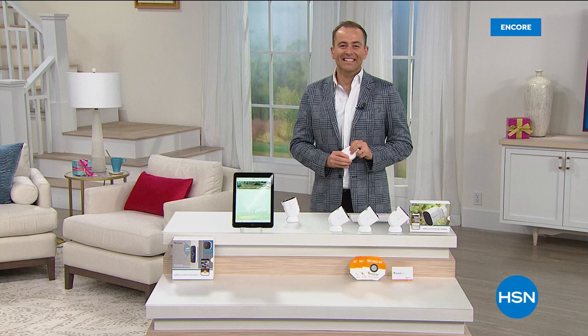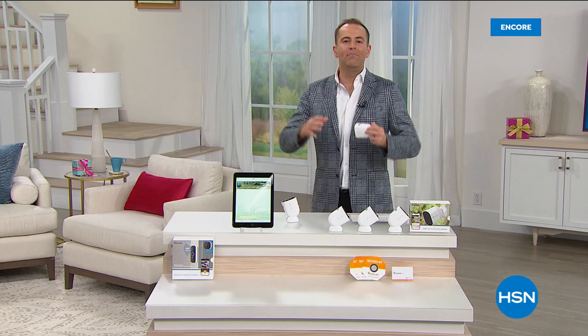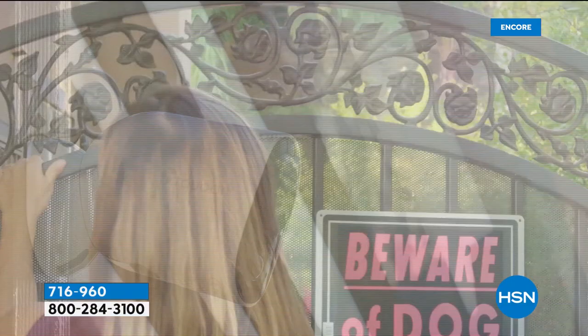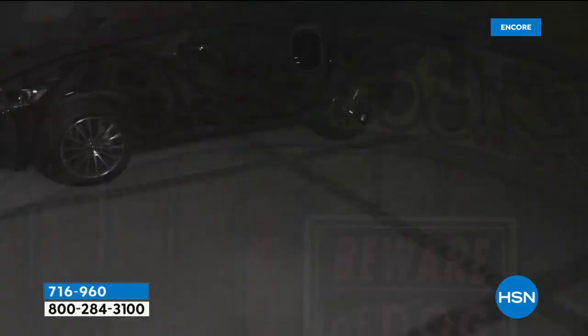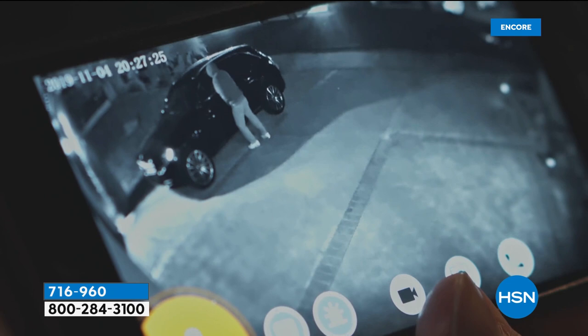It's the big birthday finale — it is nearly 1:30 on the East Coast. Still to come: EcoFlow Delta. It's a power generator that can power a full-size refrigerator for many hours. And our next item from Toucan is the biggest offer they've ever brought to us here at HSN — security and surveillance indoors or outdoors with full high-definition video, two-way talk, amazing night vision, ability to activate a siren from the app, and you get the alert straight to your phone. Tonight we're delivering the biggest value because it's a three-piece set.